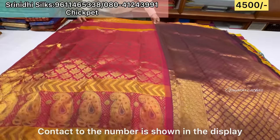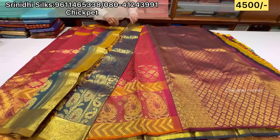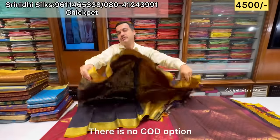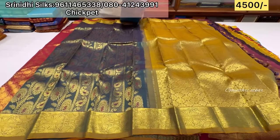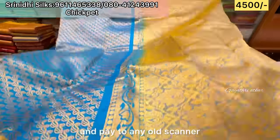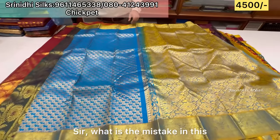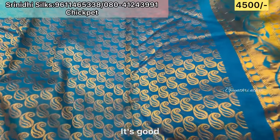Contact the number shown on the display. Kindly make the payment online — there is no COD option available. It's not available; you have to use the scanner. If you look at the other scanner, you can go to that one. This is a mistake in the saree — it's nice though. If you look at the design, we will give you an offer.